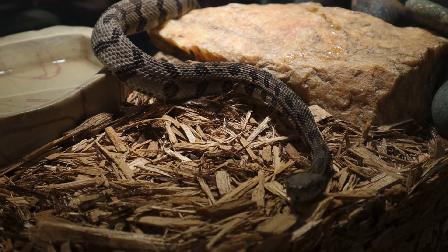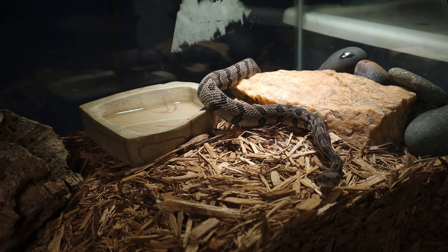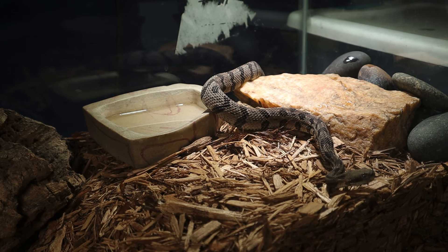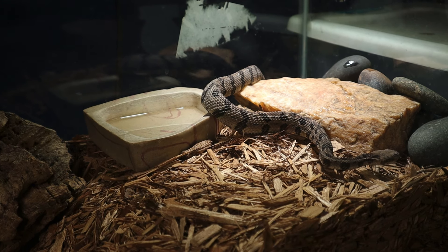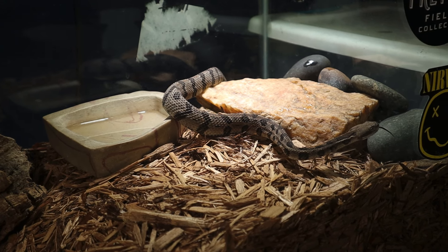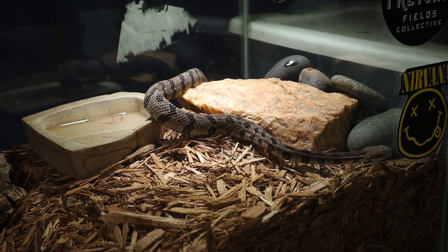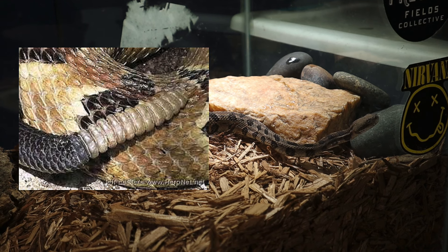Let me try to focus on this little guy here — he likes to move around. Timber rattlesnakes possess potent venom primarily used for subduing prey; however, they are generally non-aggressive and will usually only strike if threatened or provoked. Like all rattlesnakes, timber rattlesnakes have a rattle at the end of their tails composed of segments of keratin, and they shake their rattles as a warning to potential predators or threats.